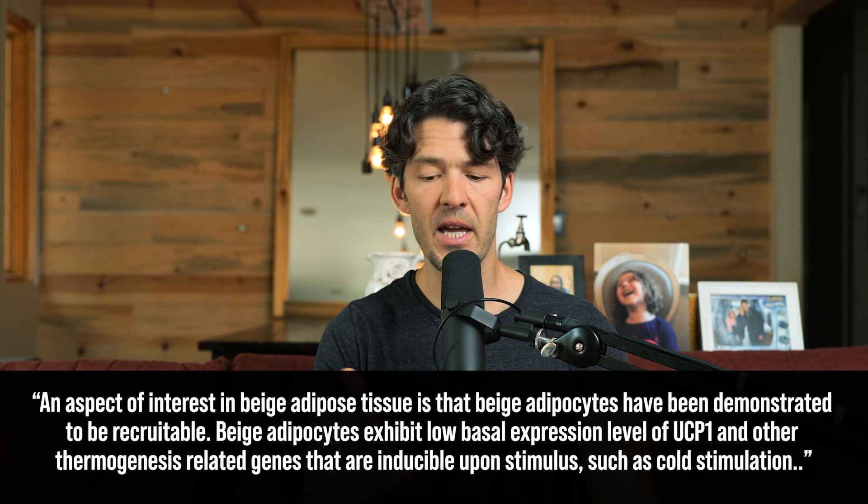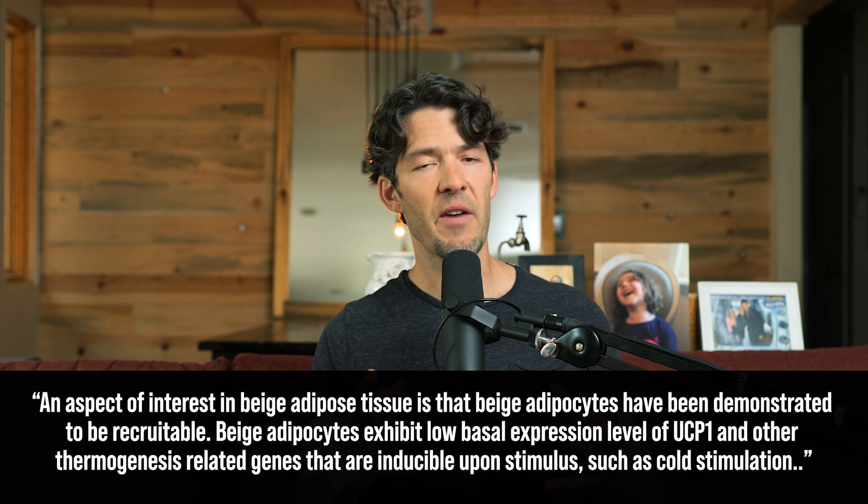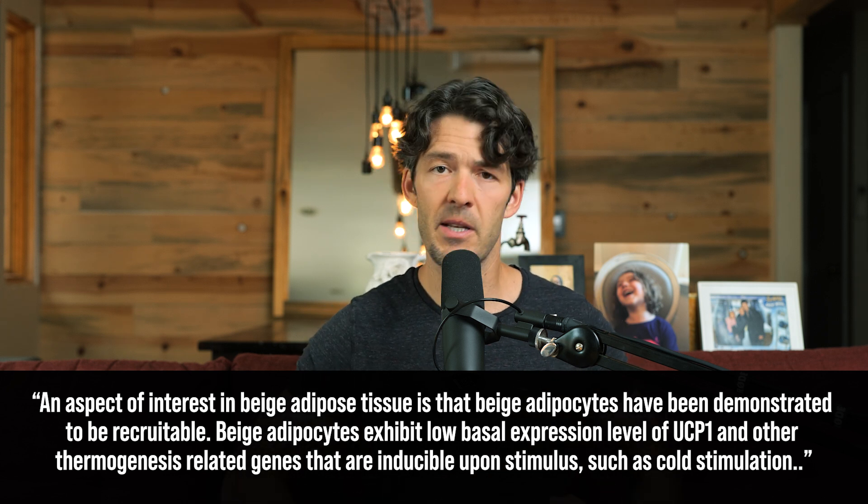Beige adipocytes have been demonstrated to be recruitable — meaning that if you have white subcutaneous fat, like in the triceps, glutes, hamstrings, or around the abdomen, you can induce a change in behavior of those white fat cells to behave like brown fat. This is known as beige fat because it gets enriched in mitochondria, uncoupling proteins, and various beneficial gene expressions. Cold stimulation and exercise, through a key pathway known as PPAR gamma, plays an important role here.